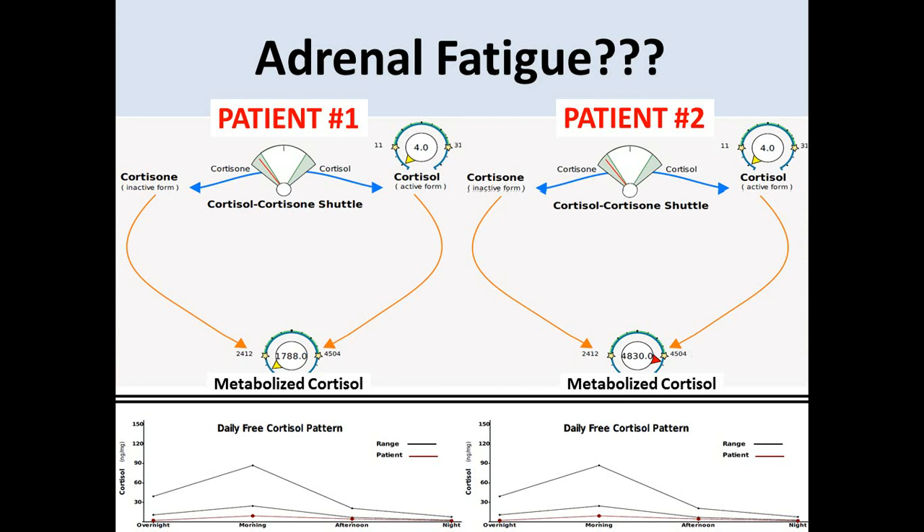So let's compare these two patients. We're trying to assess whether these patients have an adrenal gland that's producing a sufficient amount of cortisol. In saliva, what you're going to see is the free cortisol pattern — a morning result, an afternoon result, and a night result. In saliva, you'd also add a noon collection, but instead we trade that out for a night collection of cortisol.